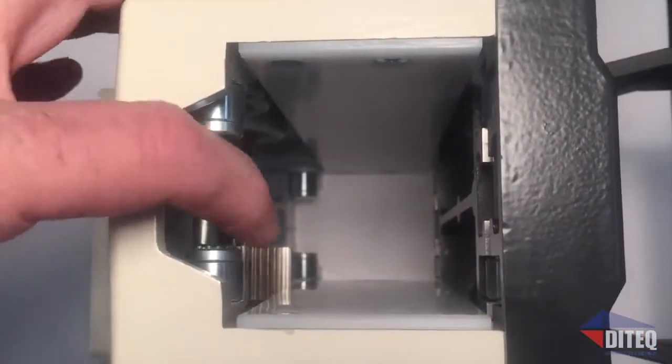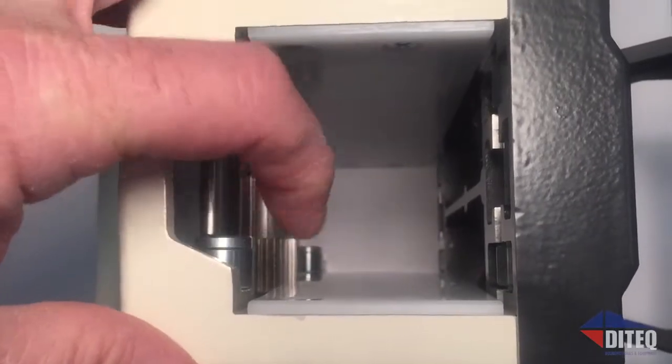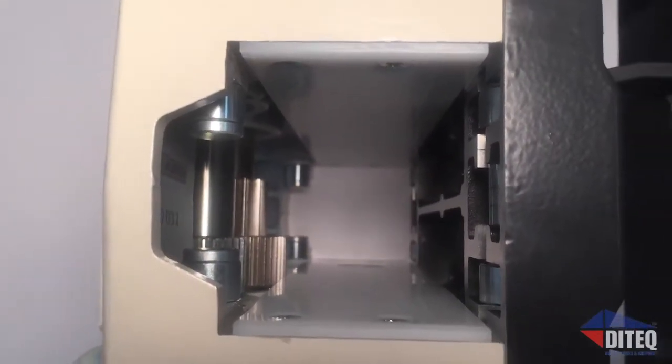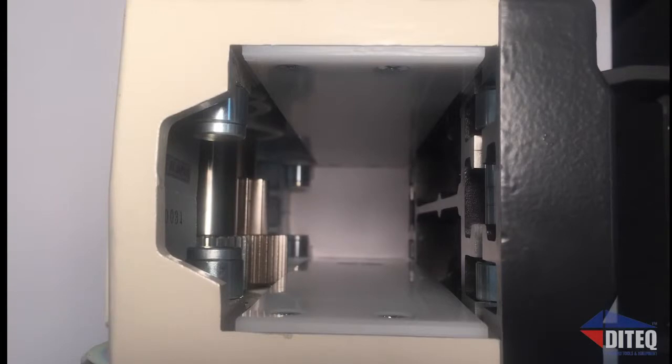Shibuya's heavy-duty full roller carriage makes for years of smooth, trouble-free operation without the need to constantly adjust friction plates used by other manufacturers. This reduces drag, abrasion, and wear on the column.